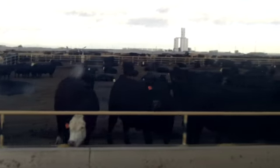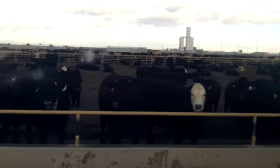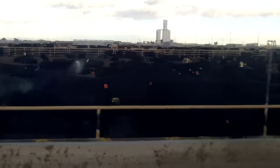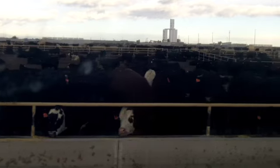Average death loss on a group of 300 steers here for 150 days will be about 1 to 1.5 percent. Our population right now is about 80% steers and 20% heifers.